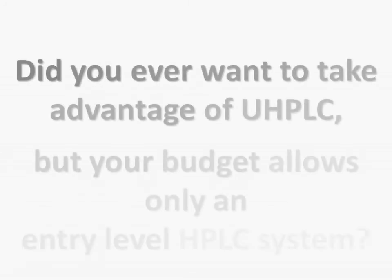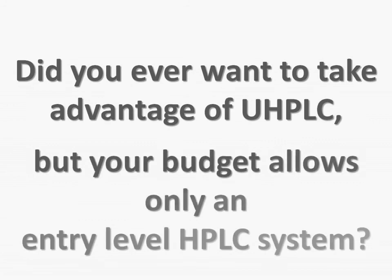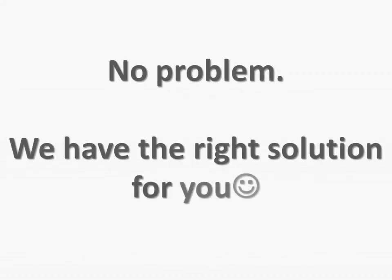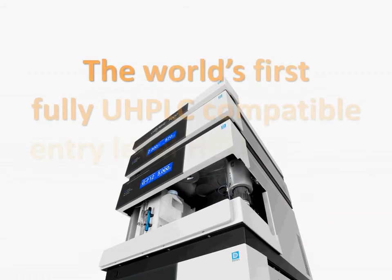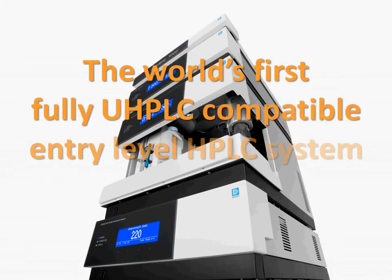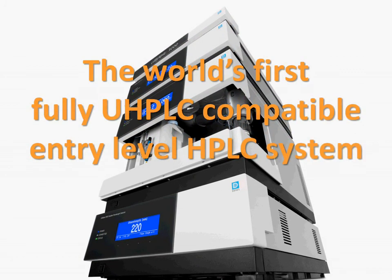Did you ever want to take advantage of UHPLC but your budget allows only an entry-level HPLC system? No problem — we have the right solution for you. This is the new Ultimate 3000 Basic Automated System, the world's first fully UHPLC-compatible entry-level system.